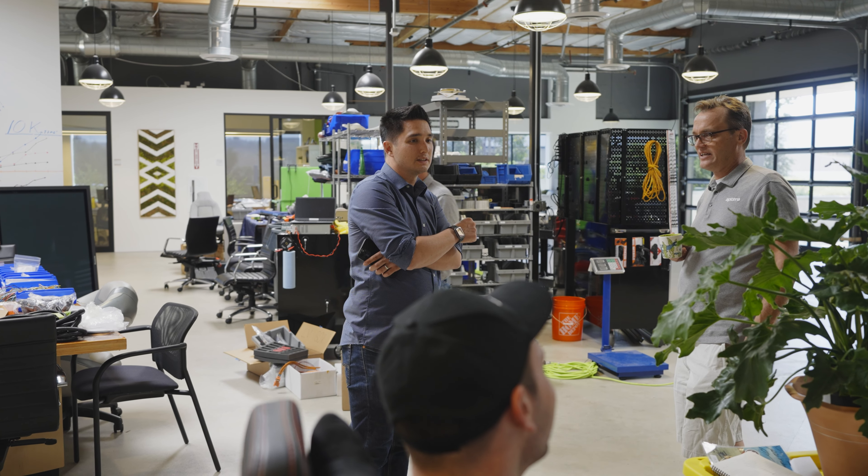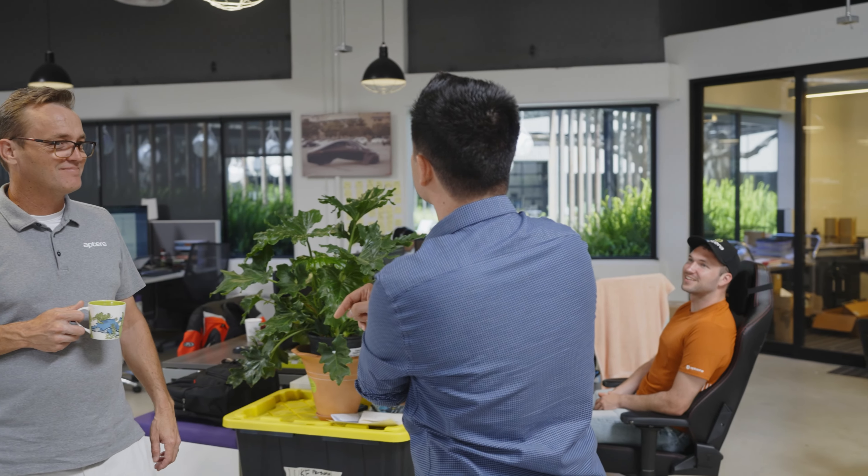As lead engineer, my role is to bring cohesion between the different engineering teams, the different zones that work on the vehicle, and make sure that they're working on their part, but also that at key interfaces, they're collaborating on those decisions.